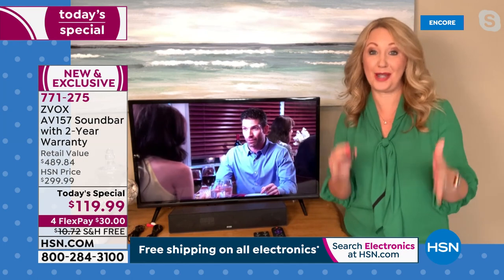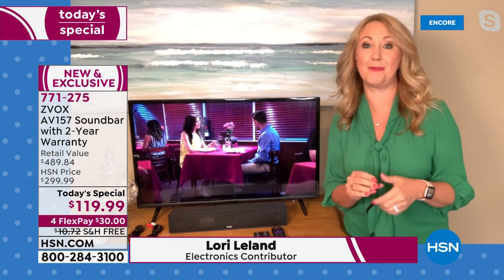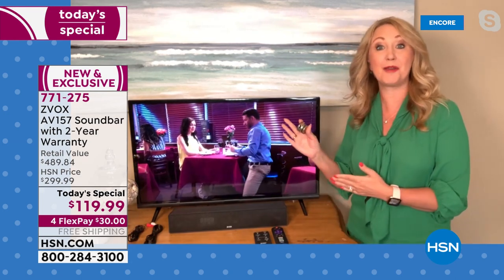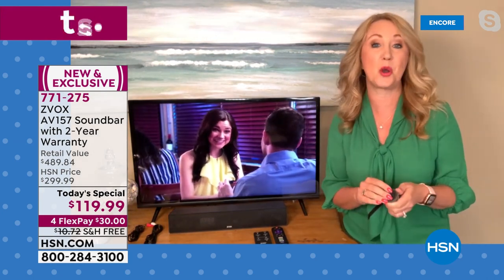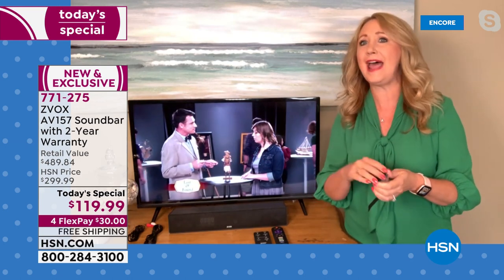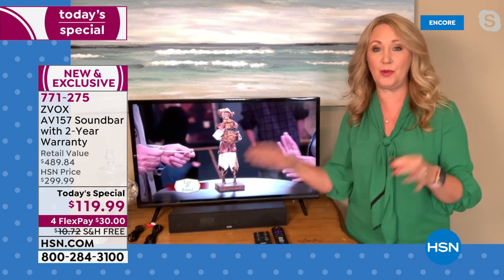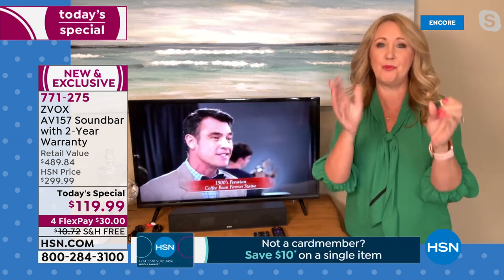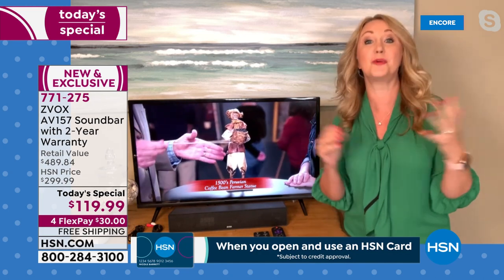So many of us are incredibly passionate about Zvox. This is literally the product people stop me on the street to talk about, because we all want to enjoy television and have that home theater experience. A lot of us went out and bought TVs recently and realized we can't really hear it that well. We've been frustrated, cranking up the volume, rewinding to catch what they said, turning on closed captioning. With Zvox, all you do is hook it up and it separates out the voices, pulls them up, and pushes them toward your ears.